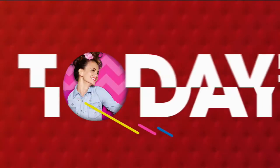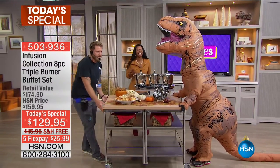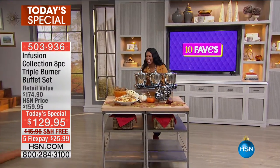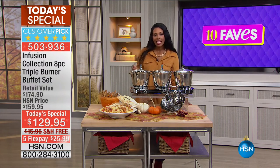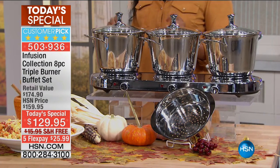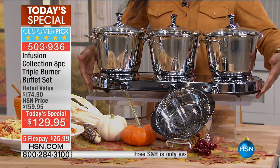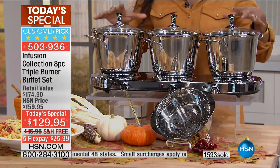We are getting started with our Today's Special — we're getting you ready for the holidays, starting with Halloween. Our Today's Special is from the Infusion Collection: the eight-piece triple burner buffet set. This is a one-day-only special at $129.95 with free shipping and five flex payments. It's already very popular.